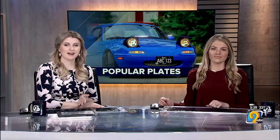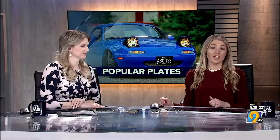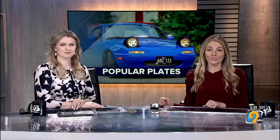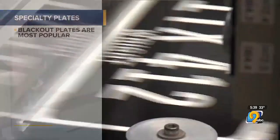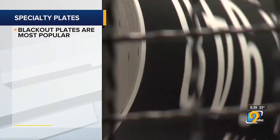The state of Iowa first released its blackout license plates back in 2019. In the last five years, they've become a hit among drivers, accounting for about 12% of the state's total plates. But they aren't the only option the DOT provides to car owners — next to blackout plates, college plates are the most popular specialty plate in the state.